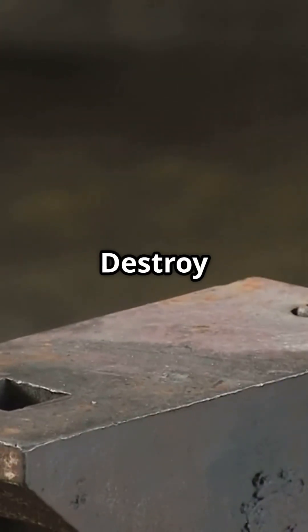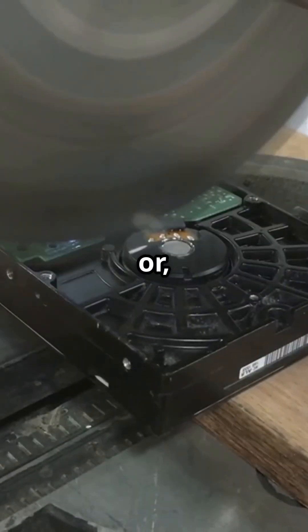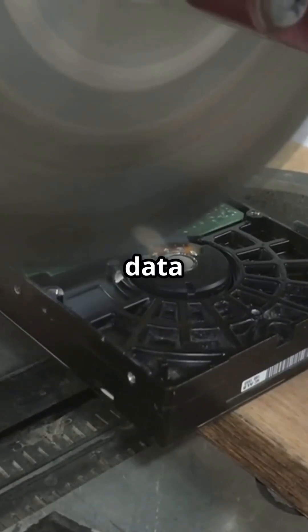Want absolute certainty? Destroy the drive — drill it, shred it, or for HDDs only, use a degausser to scramble the data forever.